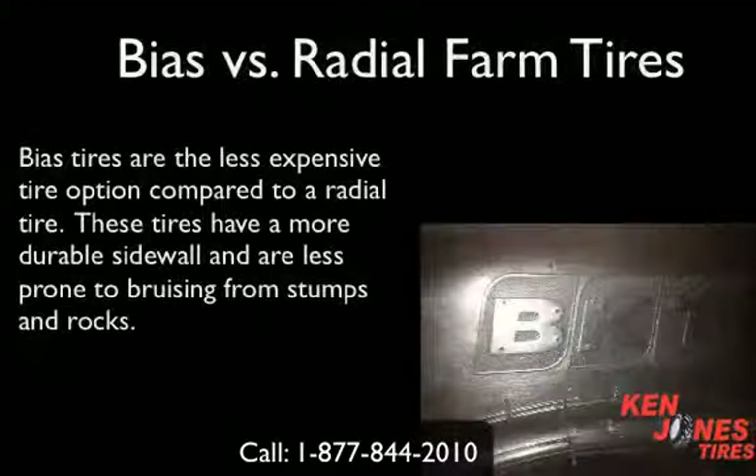Farm tires come in two different kinds: bias and radial type tires. Bias tires will be the less expensive option in comparison to a radial tire. These tires have a much stronger sidewall and are less vulnerable to bruising from stumps and rocks.